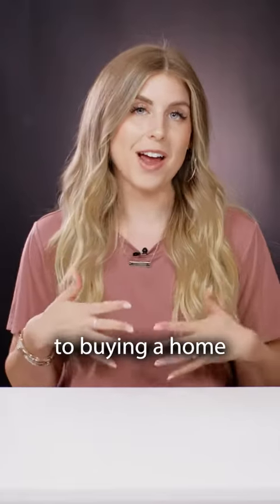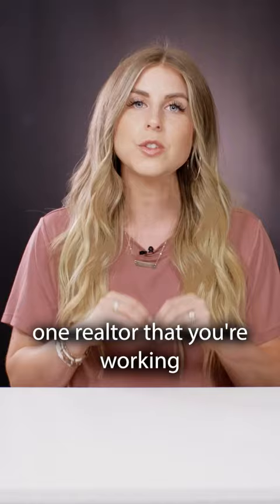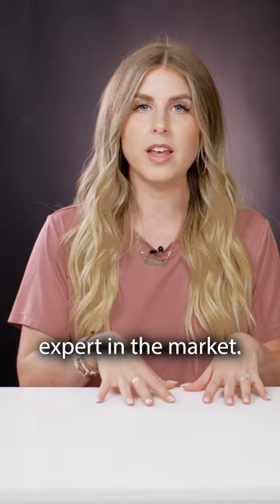Step number three to buying a home is the fun part — actually getting to go out there and look at properties with your realtor. Some people don't know how it works to work with a realtor. You want to choose one realtor that you're working with the entire time, so they're your go-to. You call them to see any homes, you call them with any questions — everything. They are your number one expert in the market.